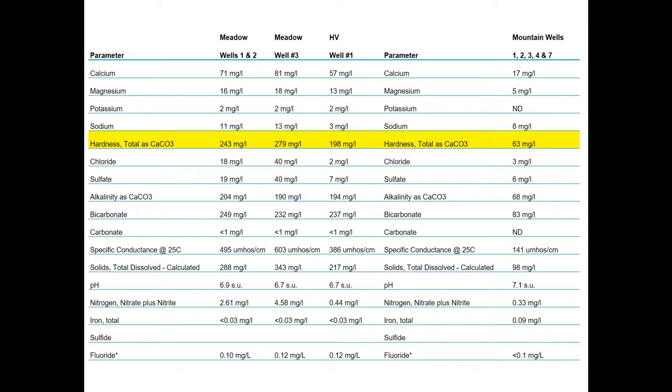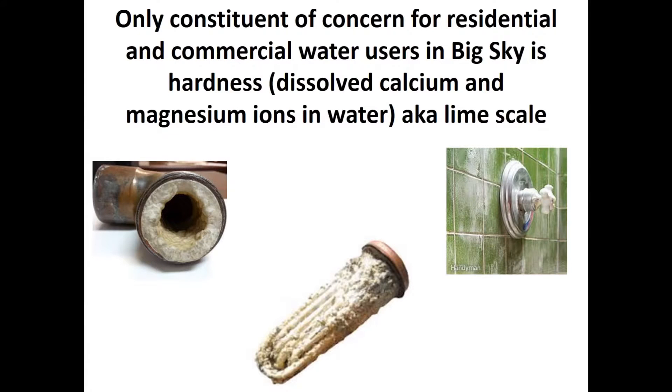Here is a table of the basic water quality constituents. You've got the meadow wells on the left and the mountain wells on the right. Not included on this list are the maximum contaminant levels recommended for these constituents, but they're all fairly low with the exception of calcium hardness, which is highlighted in yellow. The dissolved calcium and magnesium ions in the water — also known as lime scale — are the bane of the water system here.